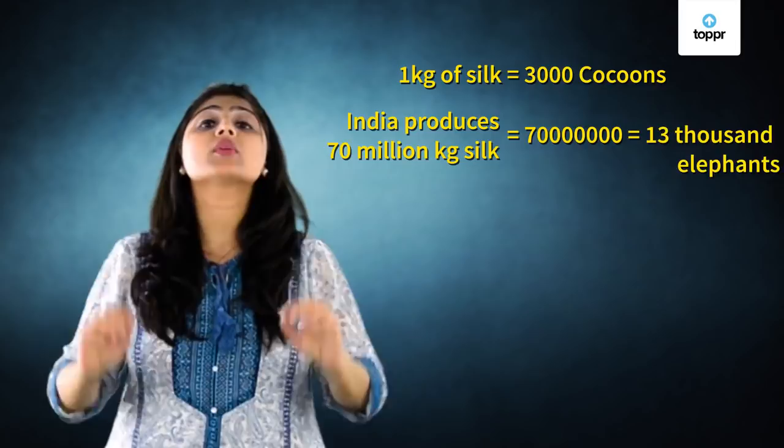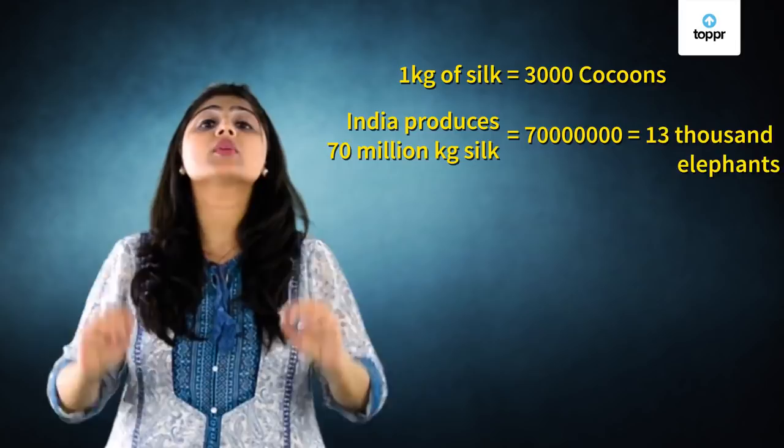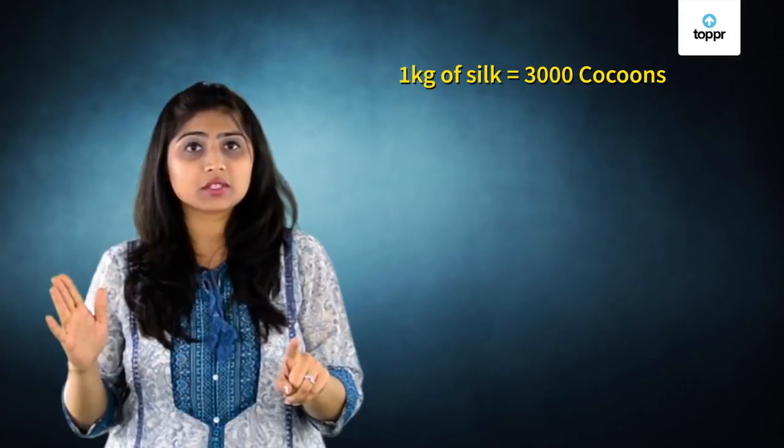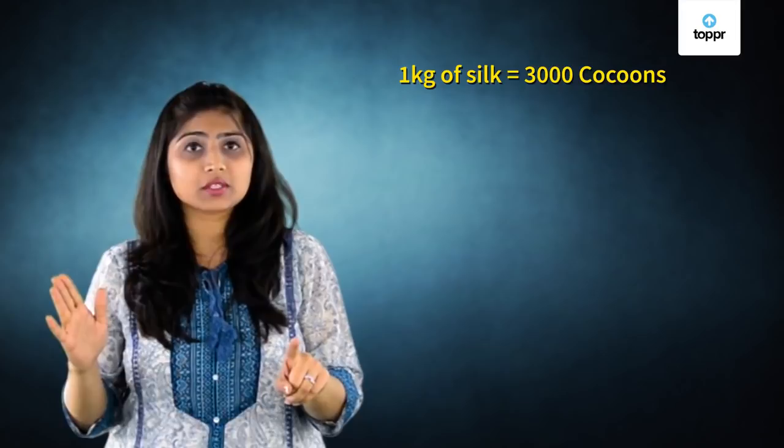Huge, right? Can you calculate how many cocoons we will need to produce that much silk? For one kg of silk we need three thousand cocoons. Then for 70 million kg, which is seven crore kgs, we will require 21,000 crore cocoons. Do you think these many cocoons are available in the forest? Find that out in our coming lesson.